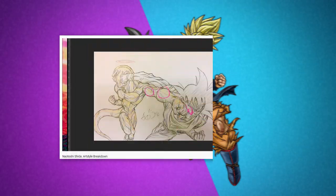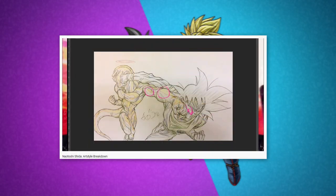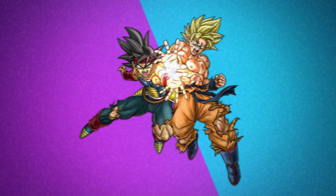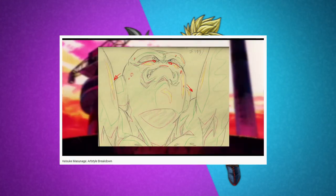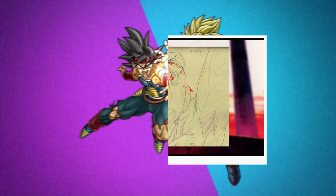Hello everyone, and for the fourth edition to this series, rather than an animator, Toyotaro will be the one I'm discussing today after many requests. If you've never seen any other videos from this series, pretty much I do sort of a general overview, going over the various stylistic notes of said artist's work, and how it differs from others, and the more positive ones.